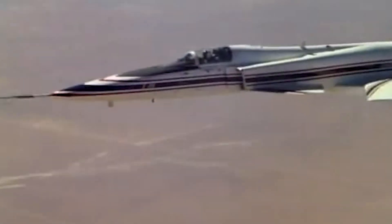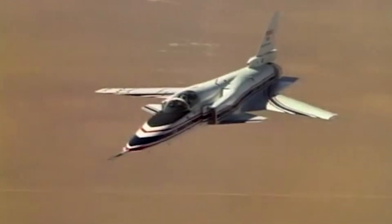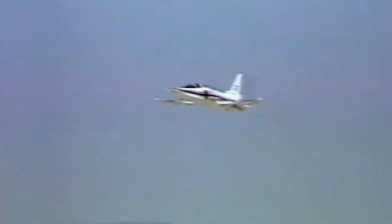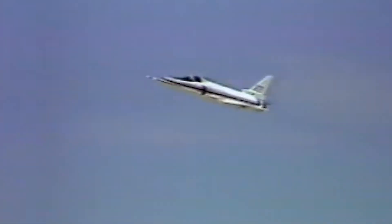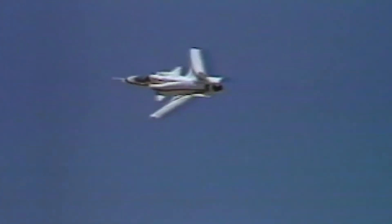This outstanding performance was attributed to its forward-swept wing design. Furthermore, the X-29 achieved effortless control without needing the leading-edge flaps on the wings to provide extra lift. Additionally, the movable vanes on the engine's exhaust nozzle, which could change the thrust direction, were not necessary for these conditions to be met.